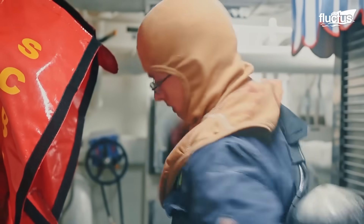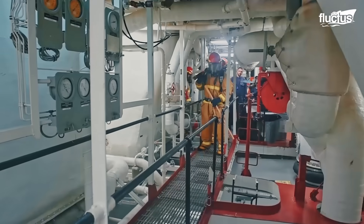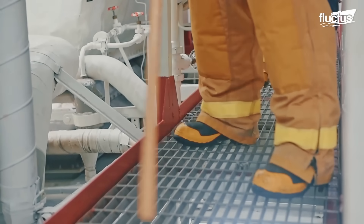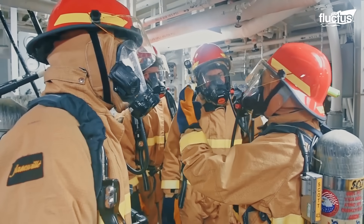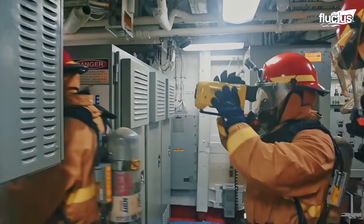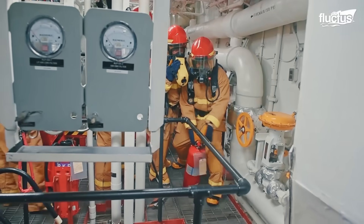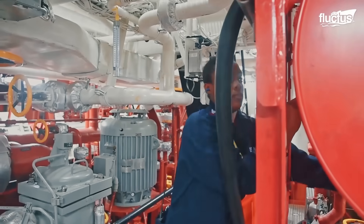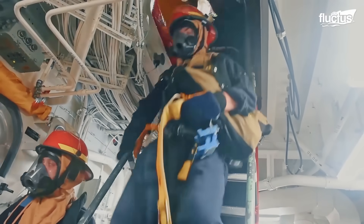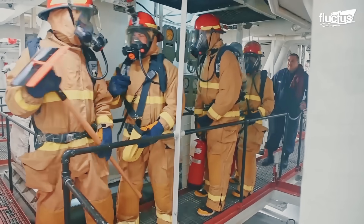Fires aboard warships are a big issue. Not only are these vessels cramped, but they are also filled with fuel and explosives. When a fire does break out, general quarters are called, meaning all personnel have to man their stations. Sailors in firefighting gear are on the front line, fighting fires with extinguishers and hoses. Thermal imagers are used to see through the smoke because visibility is almost always zero.